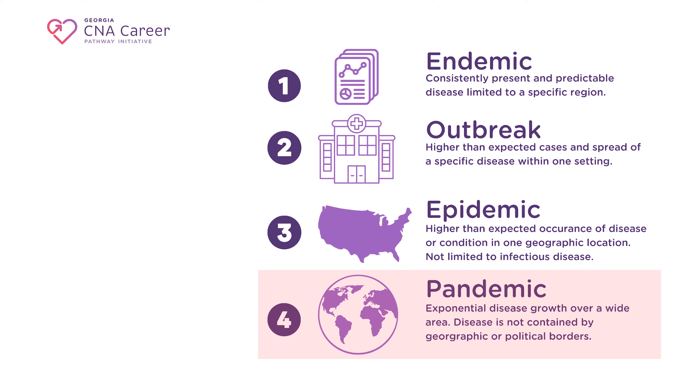Pandemics are something that most of us are familiar with. Pandemics involve exponential disease growth over a large area and are not impacted by geographic or political borders. As we saw with COVID-19, disease spreads quickly to all corners of the globe. International trade and travel make it possible to very quickly transport goods, services, and disease throughout the world.